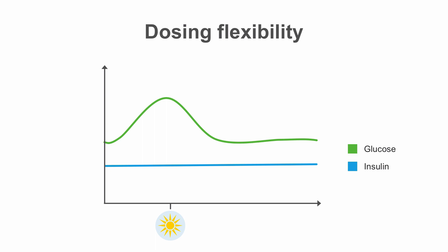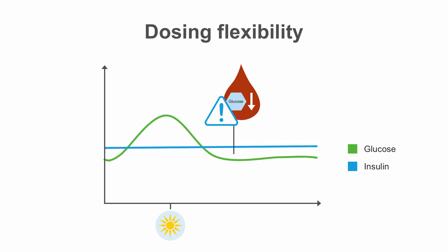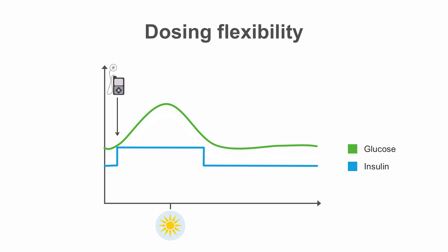Some patients have different basal needs at different times of day. For instance, early morning is a time of increased insulin resistance, which can cause significant fasting hyperglycemia for some people. Increasing basal insulin can help with this, but then increases the risk of hypoglycemia at other times of day. With the insulin pump, you can set your early morning basal rate to be higher than at other times of day, allowing for more precise control of blood sugars.